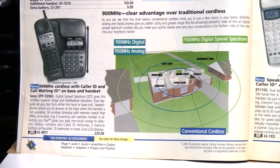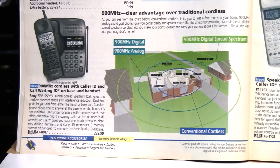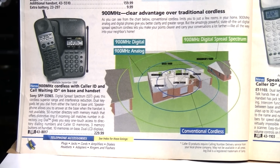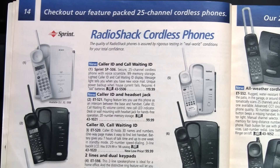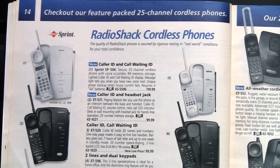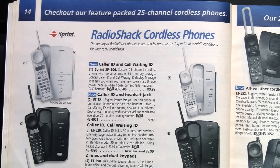900 megahertz cordless telephones were introduced in the mid-1990s, offering greater range, less interference, and better privacy than conventional 49 megahertz cordless telephones. Nonetheless, 49 megahertz cordless telephones remained available until at least the early 2000s. Here in the 1999 Radio Shack catalog, they still had quite a selection to choose from.